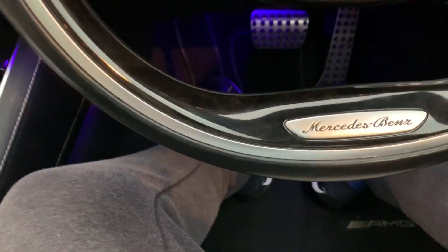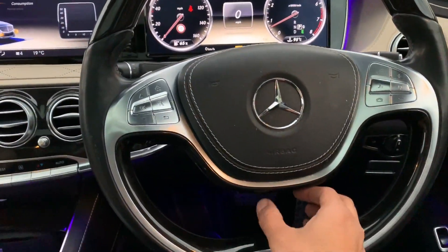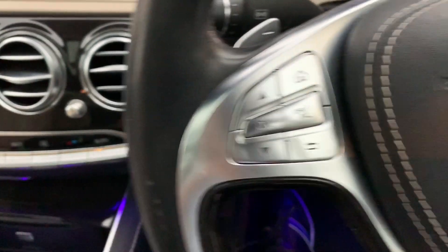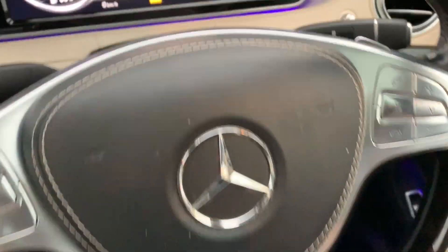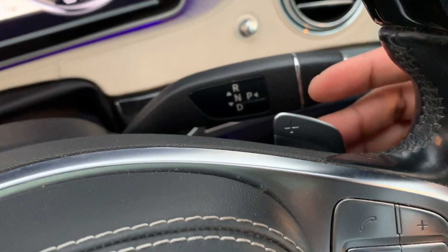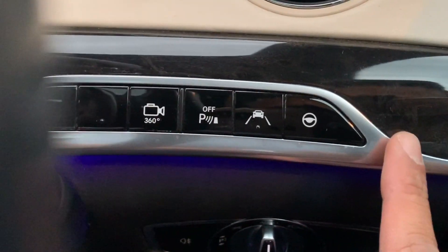The steering wheel I absolutely love - it's finished in leather and dark veneer wood. I love that it still shows the Mercedes-Benz logo so you always know what you're driving. It has a really floaty feel with no centre spoke, and all your infotainment, phone call, and music buttons are on the wheel. The gear lever is now on the column rather than in the centre console, and you still have paddle shifts on the side of the steering wheel.